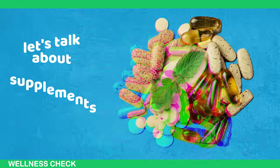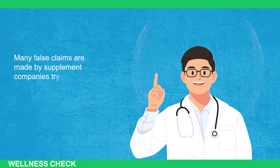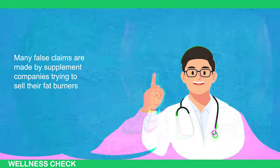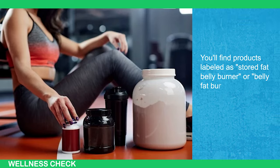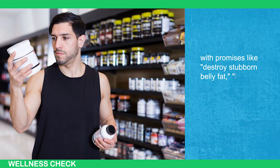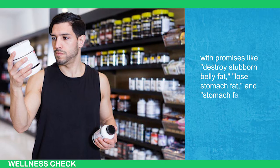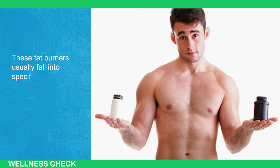Now let's talk about supplements. Many false claims are made by supplement companies trying to sell their fat burners. You'll find products labeled as 'stored fat belly burner' or 'belly fat burner for men' with promises like 'destroy stubborn belly fat,' 'lose stomach fat,' and 'stomach fat burner.'